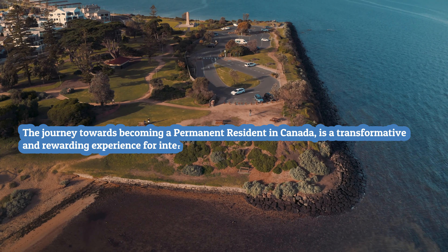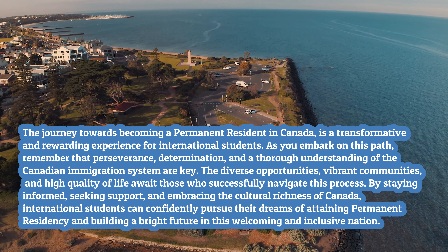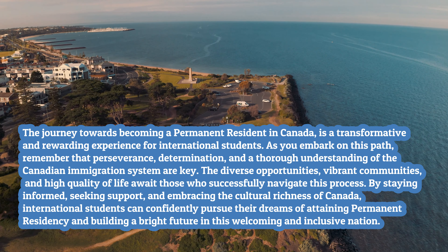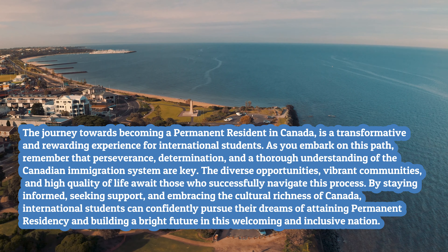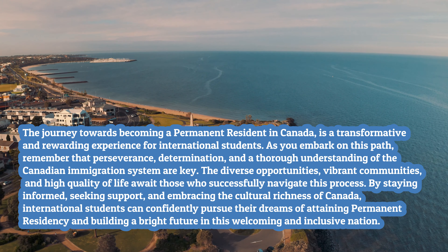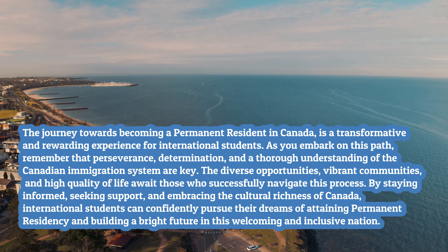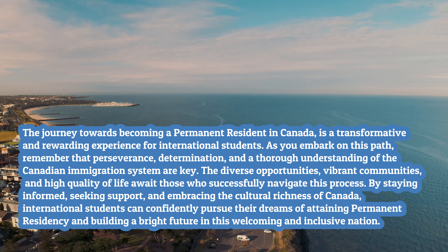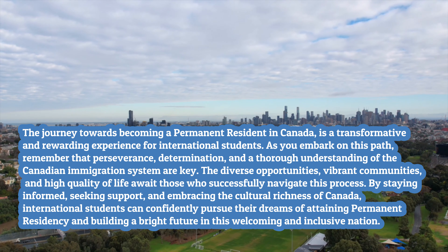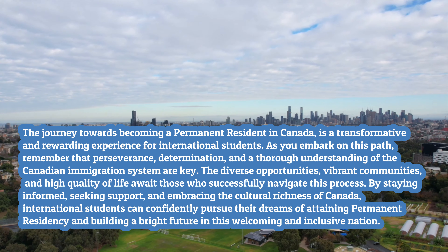The journey towards becoming a permanent resident in Canada is a transformative and rewarding experience for international students. As you embark on this path, remember that perseverance, determination, and a thorough understanding of the Canadian immigration system are key. The diverse opportunities, vibrant communities, and high quality of life await those who successfully navigate this process. By staying informed, seeking support, and embracing the cultural richness of Canada, international students can competently pursue their dreams of attaining permanent residency and building a bright future in this welcoming and inclusive nation.